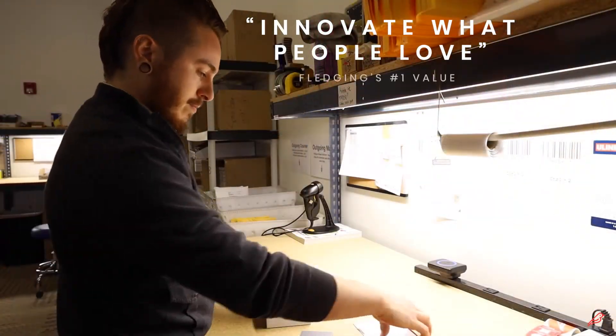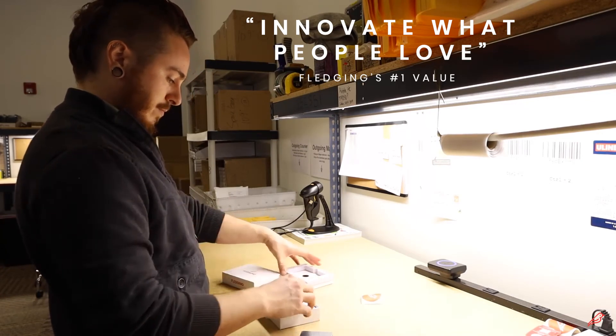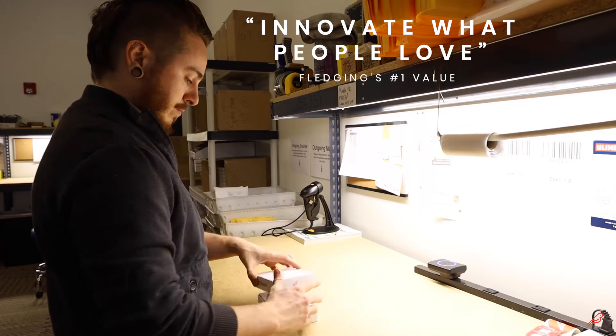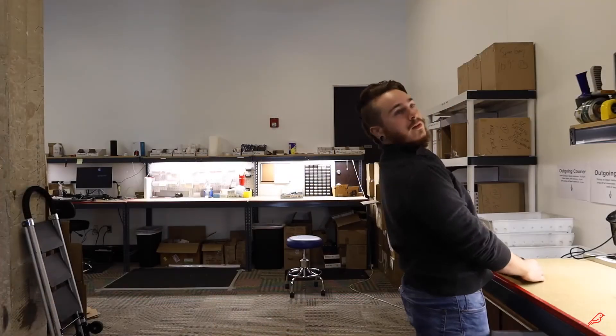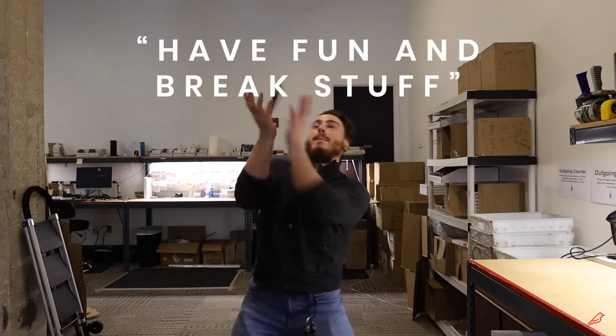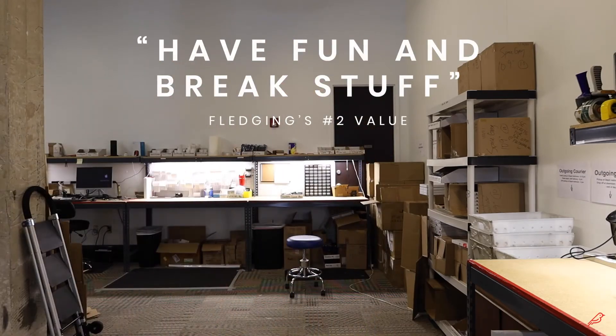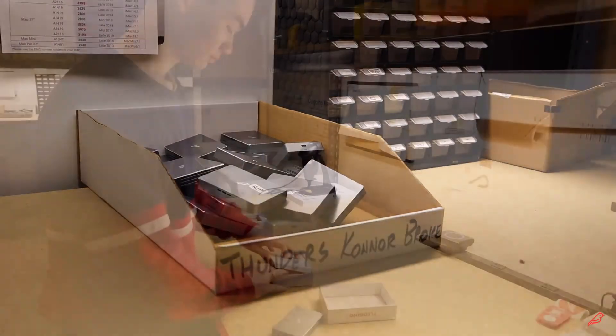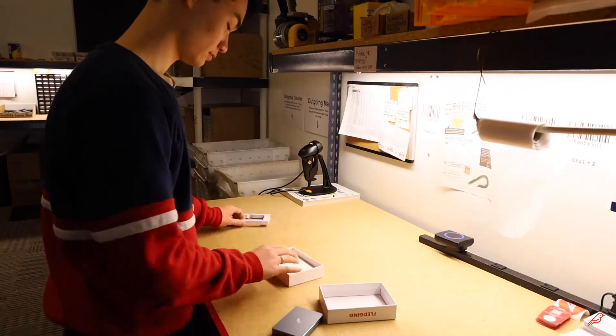Innovate what people love — that's our most important value at Fledging. That's also why we built Shell Thunder to be the best Thunderbolt 3 enclosure on the market. You shouldn't have to sacrifice performance. Period. Let Shell Thunder help your work take flight.